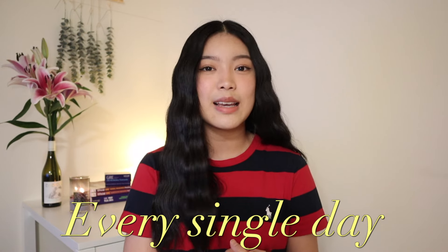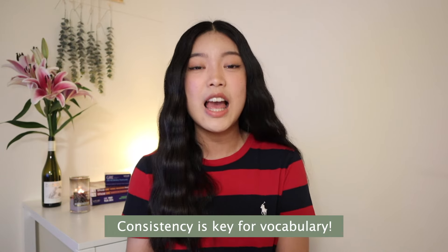I want to mention that I hit vocabulary every single day — that's a pro tip here. Vocabulary is something you need to do every day, even if it's just 15 minutes when you're really busy, because consistency is key. There's no shortcutting it. On average I spent around 30 minutes to an hour every single day just doing vocab — memorizing around 20 new words daily and reviewing the words I'd learned the day before and the day before that.